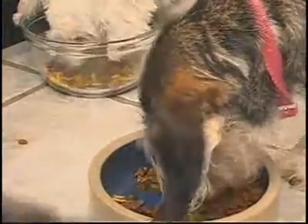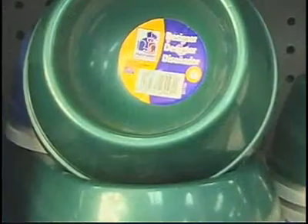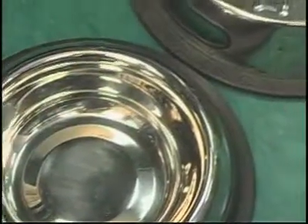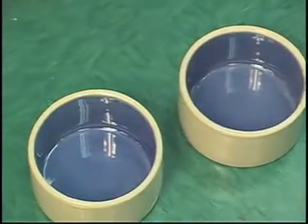It may also seem trivial, but picking the right bowl for your pet is equally important. Plastic food bowls will get scratched and harbor bacteria in the grooves. Stainless steel bowls are heavy, don't move around, and can be easily cleaned. Glass and ceramic bowls are fine, but can break.